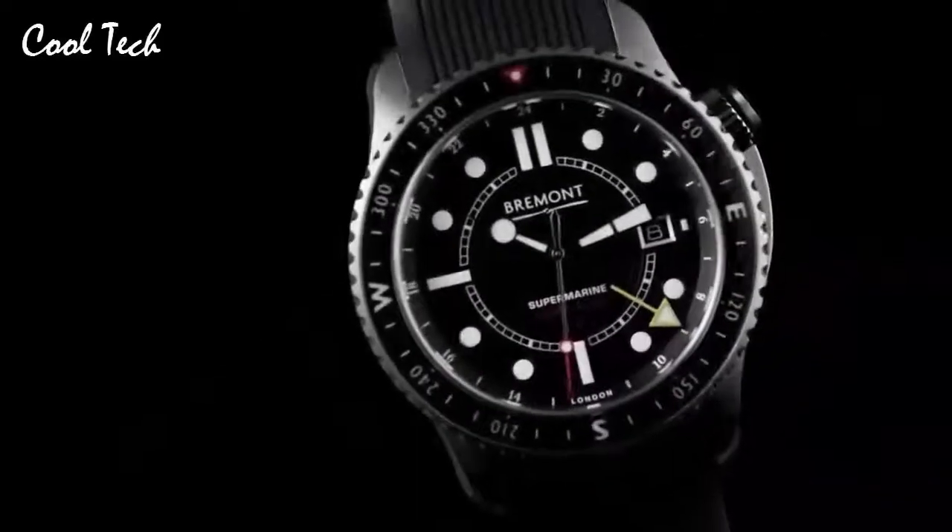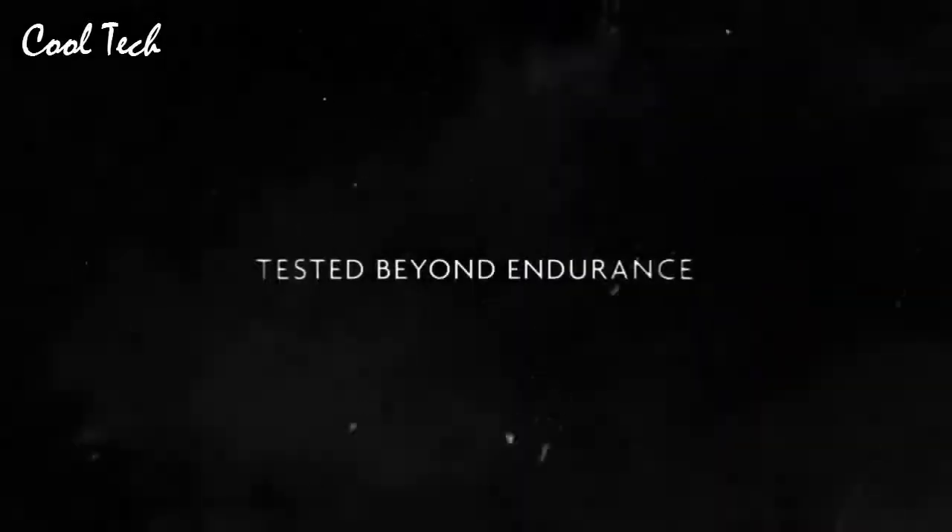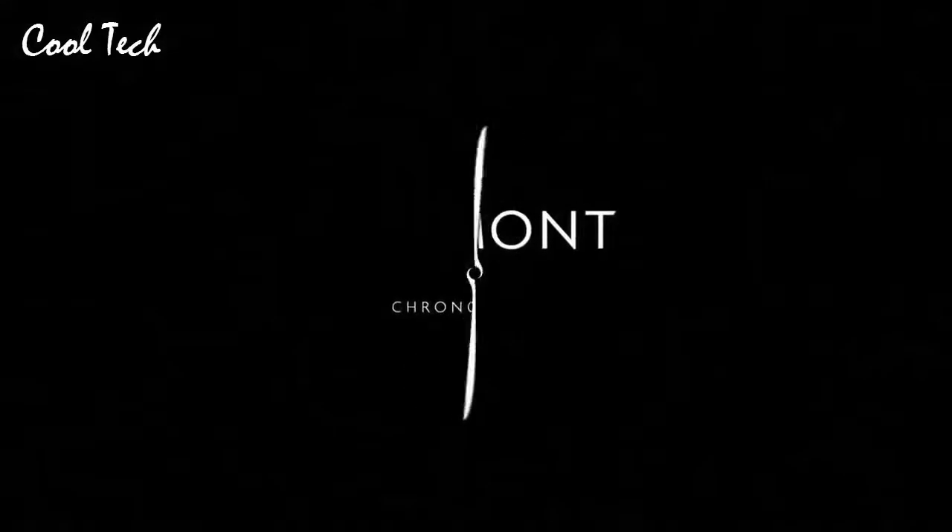Self-winding automatic watch features a 45 mm stainless steel case surrounding a black dial on a black rubber strap with a stainless steel tank buckle. Item shape: round. Display type: analog. Glass buckle. Case diameter: 45 mm. Band color: black. Dial color: black. Calendar: day and date. Movement: automatic. Water resistance depth: 1200 m.